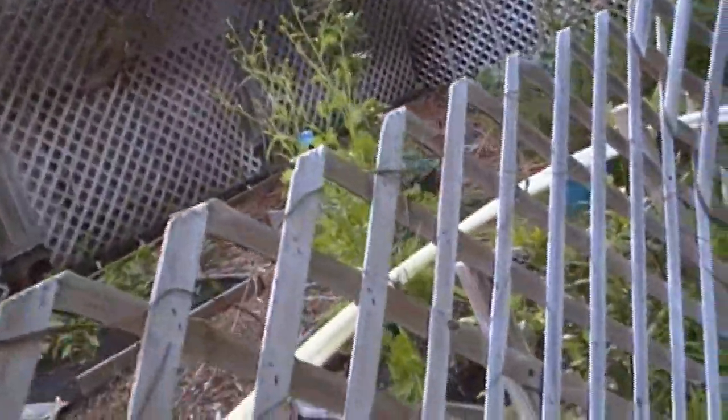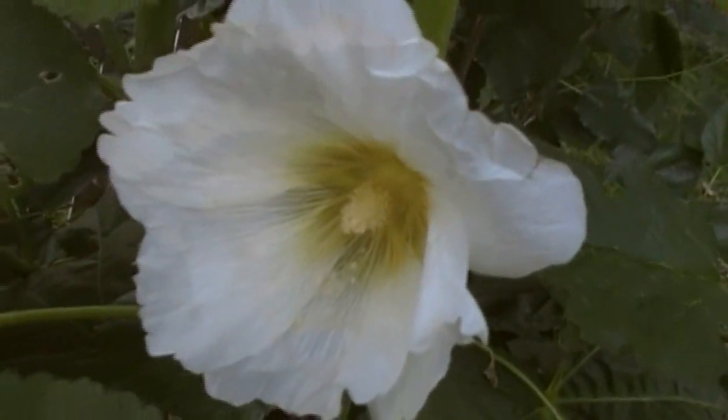That should do it for our little garden update this week. Oh wait — I wanted to tell you about this. First of all, look at my hollyhocks. These things are fabulous. How can you not resist a beautiful flower? I just love it — look, it has a whole ton of blooms on it. You see the bumblebee in there? It's fantastic.